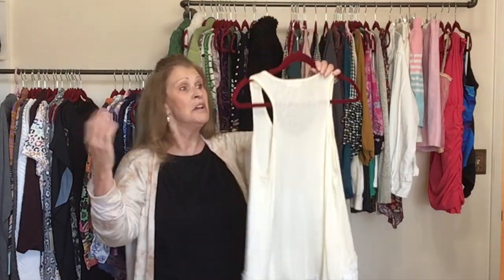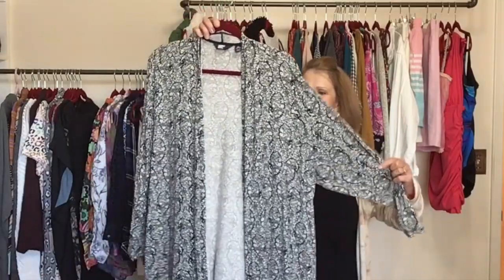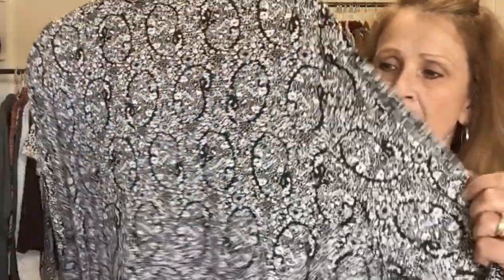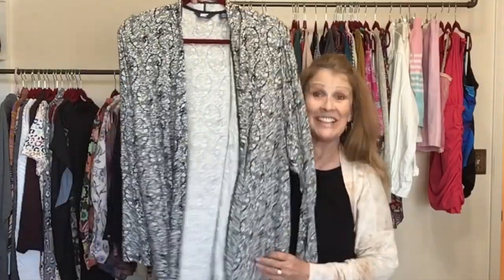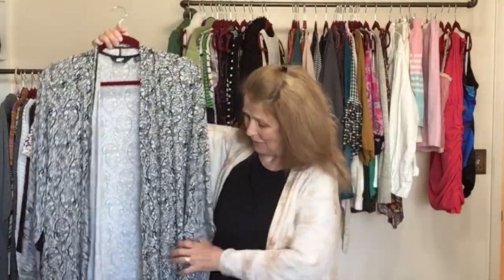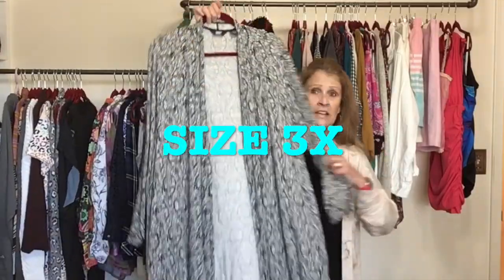Here is another Lands' End piece. I picked this up for a few reasons — it's a black paisley brushed knit, stretchy, open front cardigan. This is perfect for where I live because I like to wear cardigans. It also has pockets — a longer length open front Lands' End cardigan.